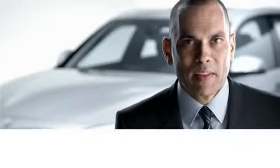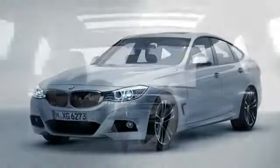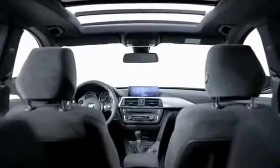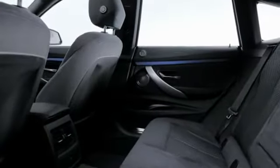Ladies and gentlemen, the new BMW 3 Series Gran Turismo is a total game changer in the middle class segment. It's a luxury BMW car. It has an amazing exterior design and the interior is so spacious that you can't believe that you're sitting inside of a BMW 3 Series.